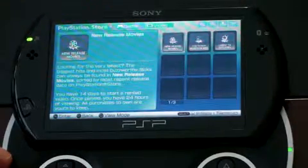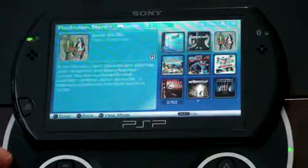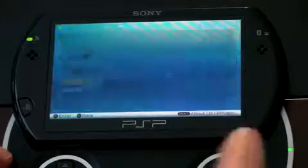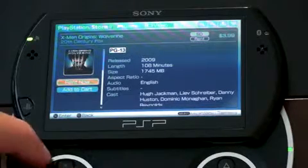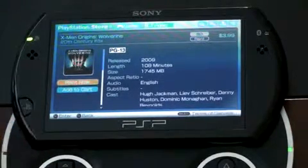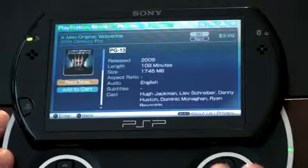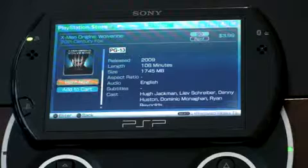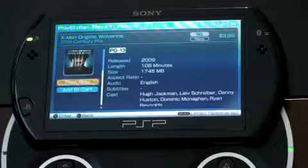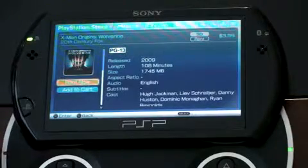Looking at new release movies, there are quite a ton here. Here's X-Men Origins: Wolverine, which was just released on DVD and Blu-ray. You can rent it in the SD version, which is really the only way to rent it on the PSP — if you do it via the PS3, you can get an HD version, but here it's only standard definition. It's $3.99 to rent for most movies. Keep in mind the size is a big deal — this is 1,745 megabytes, so it's going to take quite a long time to download.